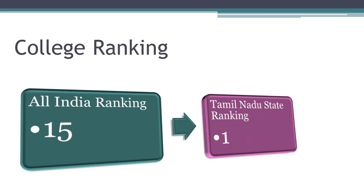Based on the order of how the seats were filled, colleges are ranked at All India level as well as state level. The All India ranking for Madras Medical College is 15. It ranks first among Tamil Nadu medical colleges.